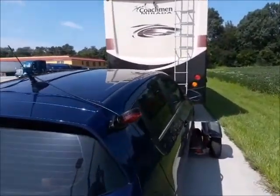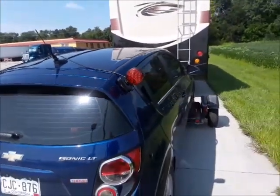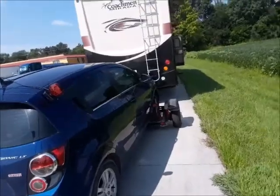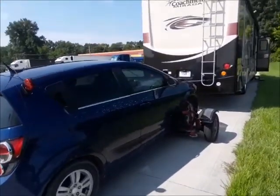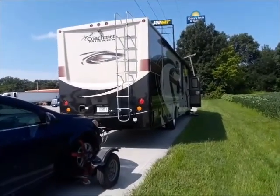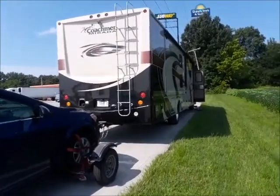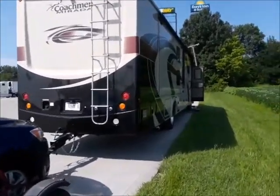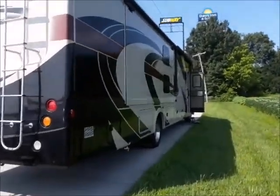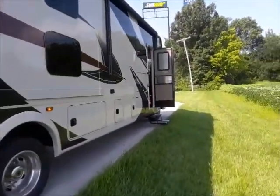Oh, and look at this — these magnets don't stay on very well. The lights work but they don't stay on. So what do you say, let's take a tour of this thing. Once you're driving it doesn't seem all that big, but when you stop and have to turn into places and maneuver, that's when you know how big you are when you're driving something like this.